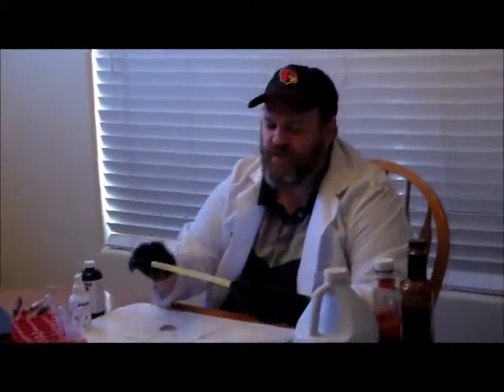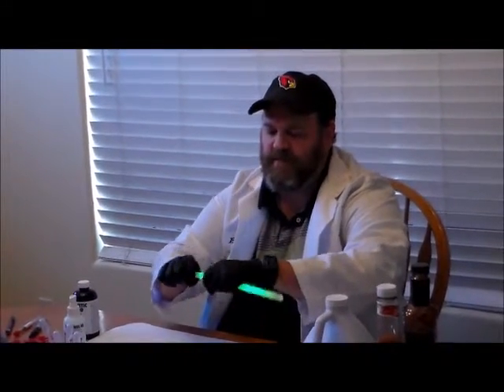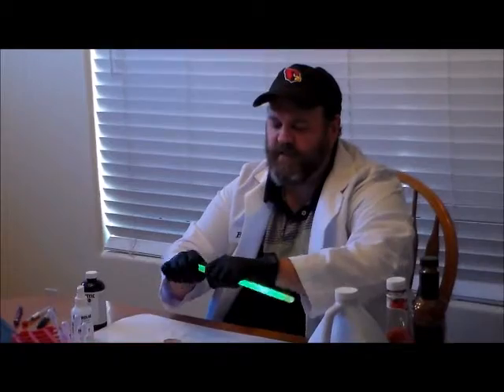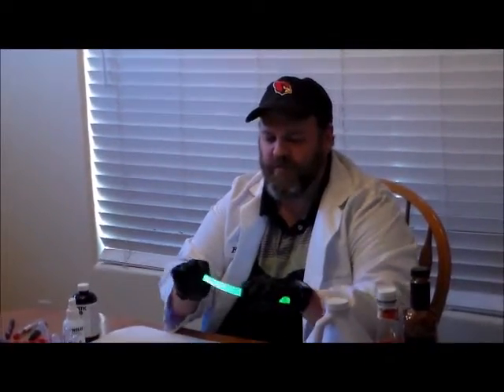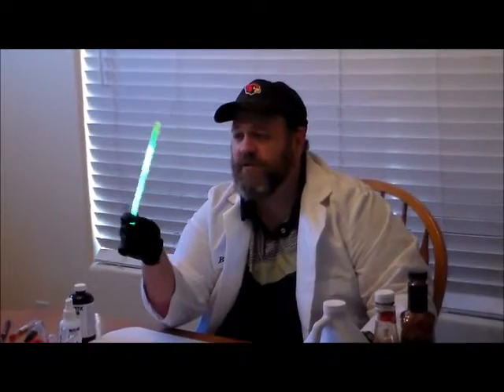Chemifluorescence is similar to what happens when you have a glow stick. This is a glow stick I purchased from the dollar store. Right now there are chemicals in here which aren't reacting until I break through the vials and mix the chemicals together. When we snap the glow stick and break it up, releasing the chemicals to mix, we see the glow stick actually begins to glow. This is an example of chemifluorescence.